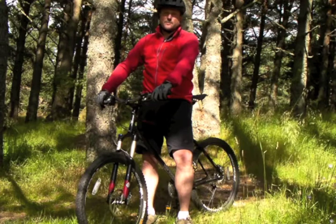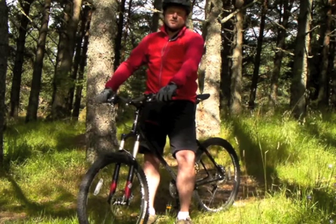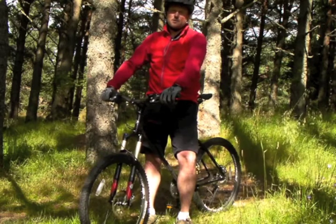To put this into a trail setting, we've come to this corner in the trees here, and what to concentrate on is where I'm looking rather than what the bike does.